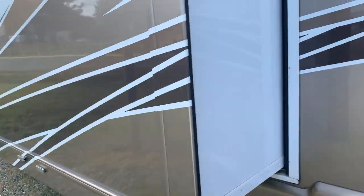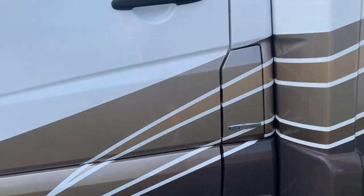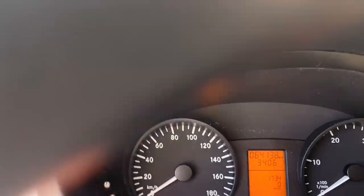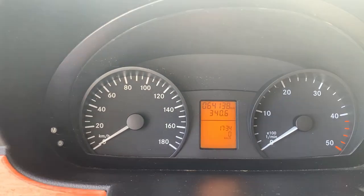So for those of you that were looking for a small Class C diesel, this one is it. It's at 64,138 kilometers.